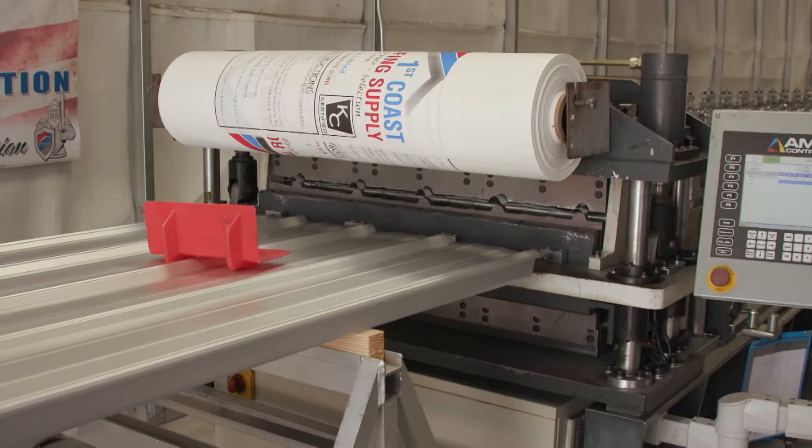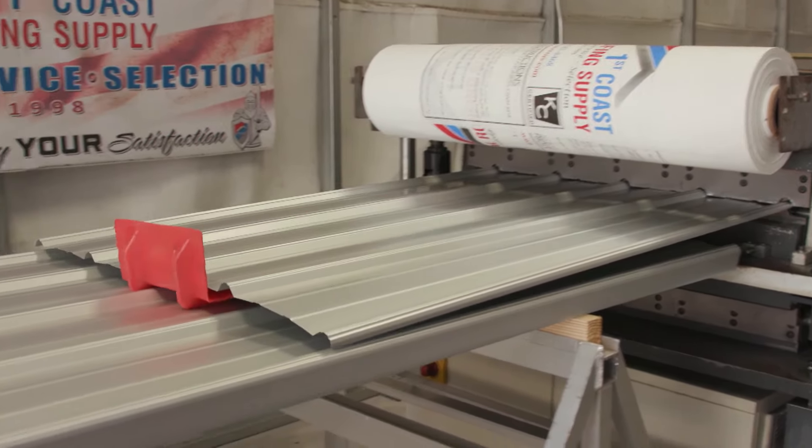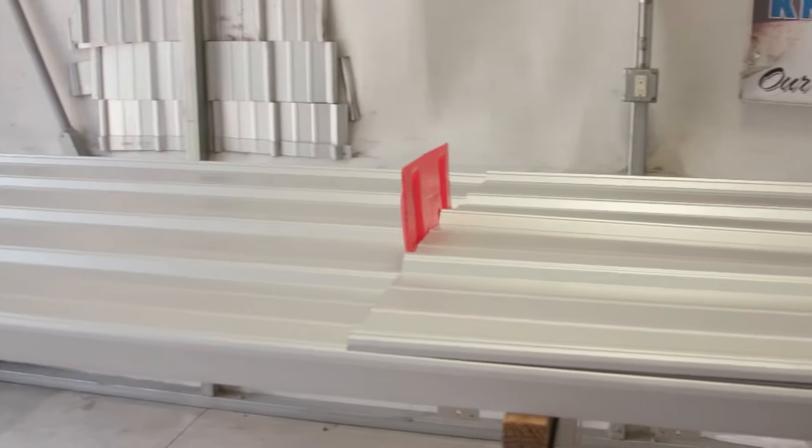We manufacture most all of our products here, but we do have the availability to distribute products from many manufacturers throughout the industry.